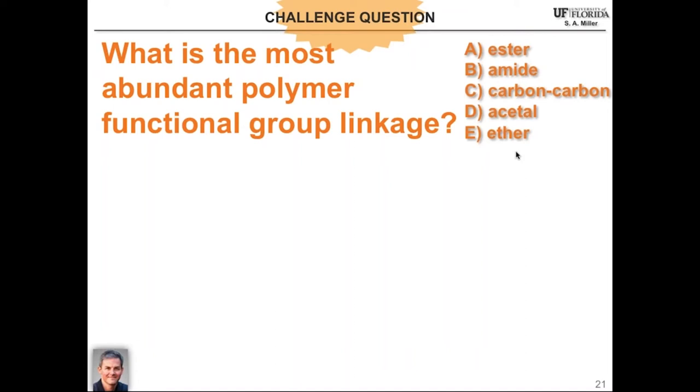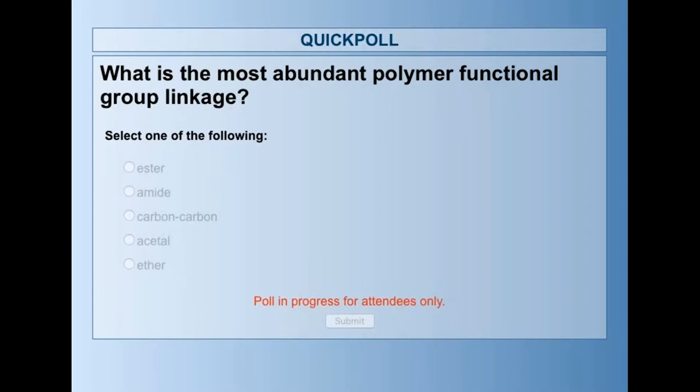This leads me to the second vignette about polymers in my group. The challenge question is: what is the most abundant polymer functional group linkage? By way of a hint, nature far surpasses humans in terms of polymer production. So is the most abundant polymer functional group linkage on Earth an ester, an amide, a carbon-carbon bond, an acetal, or an ether?